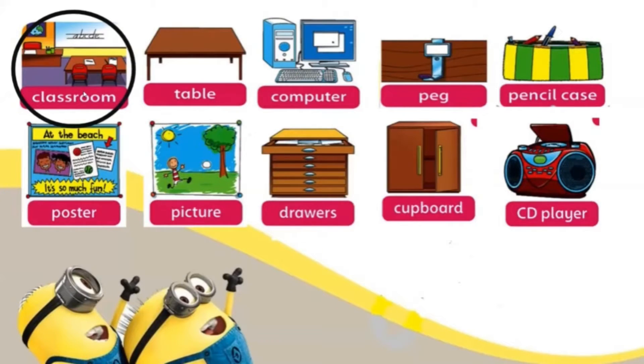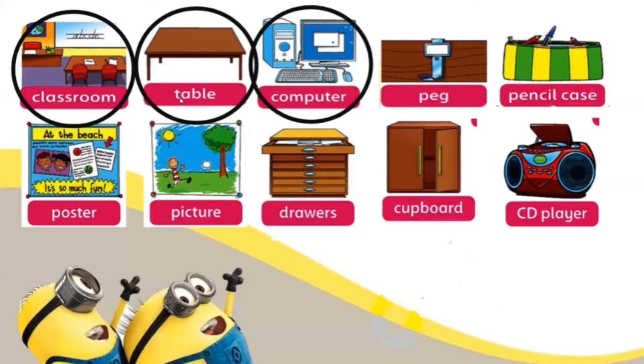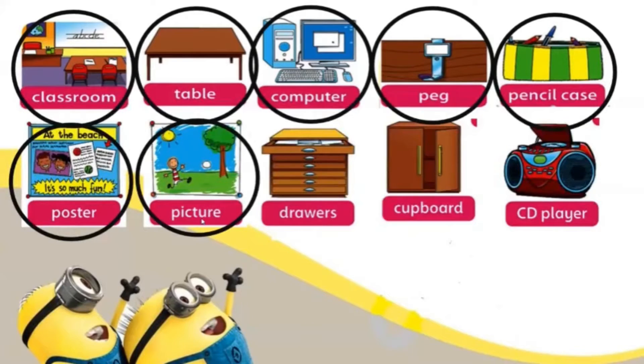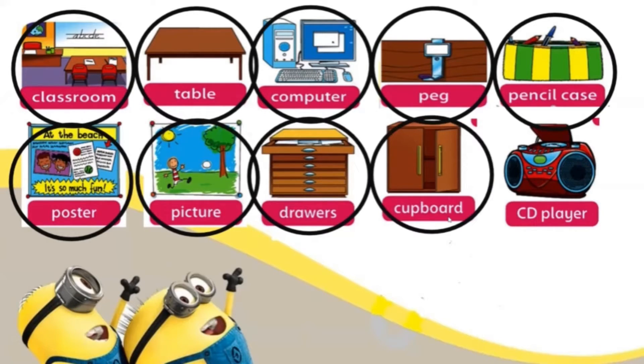Listen and repeat after me: classroom, table, computer, peg, pencil case, poster, picture, drawers, cupboard, CD player.